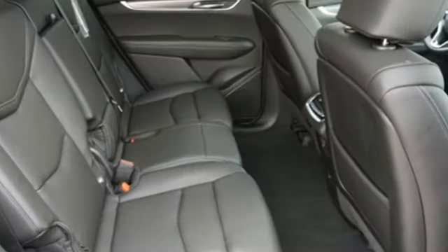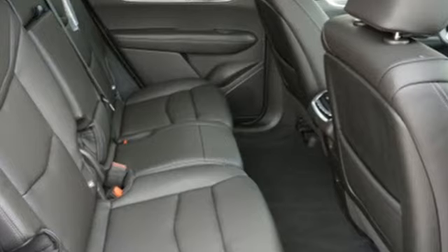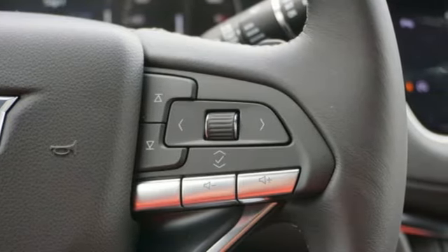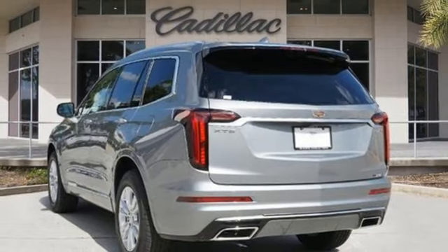Intercooled turbo inline four-cylinder engine, gas pressurized shocks, streaming audio, Wi-Fi hotspot, dual zone climate control, auto dimming rear view mirror.